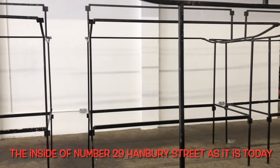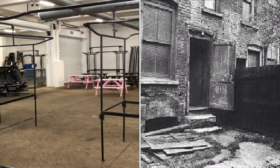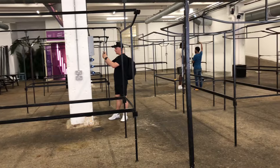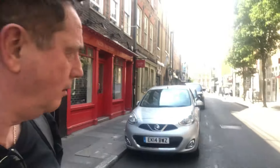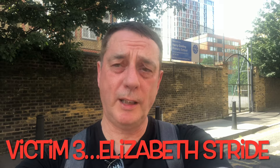This is inside number 29 Hanbury Street — this would have been the courtyard where Annie Chapman was found mutilated. Jack the Ripper strikes again — number two. He would have either come down Hanbury Street that way or run away down Hanbury Street the other way. Just behind me, number 29, Annie Chapman became the second victim of Jack the Ripper.